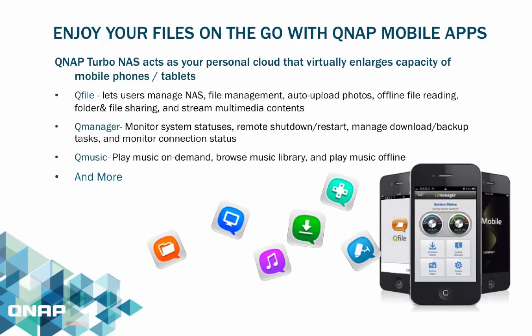QManager allows users to monitor their NAS system statuses, remote shutdown and restart, manage downloads, backup tasks, and connection statuses. QMusic is an app that lets users enjoy their music on demand, browse their music library, and play music offline.